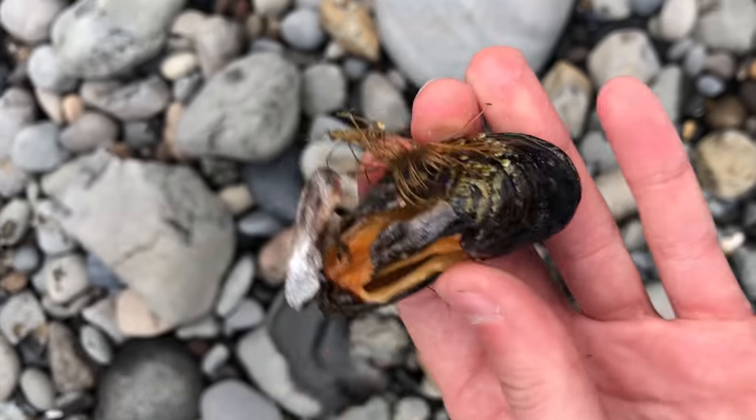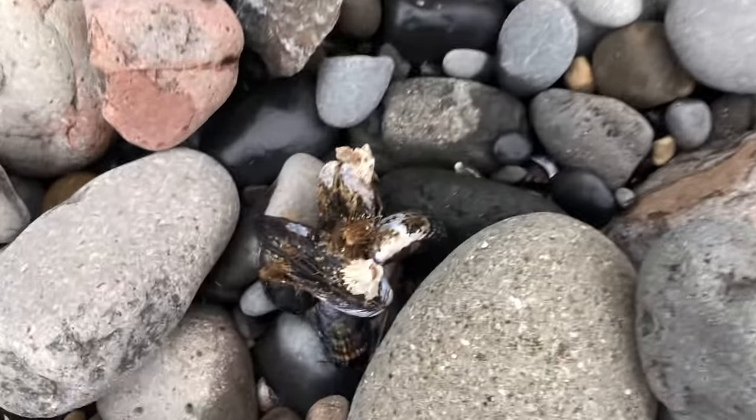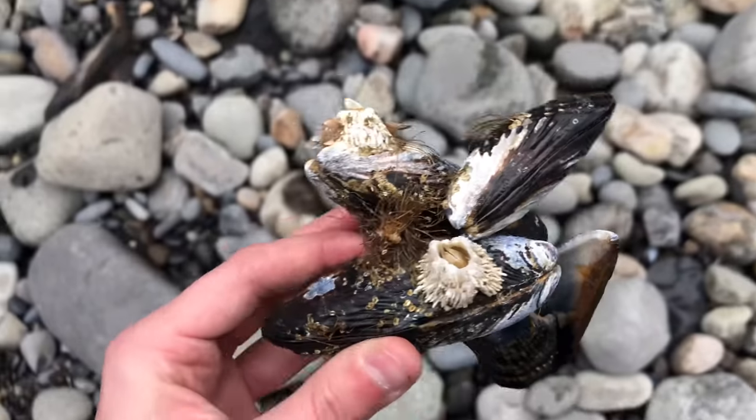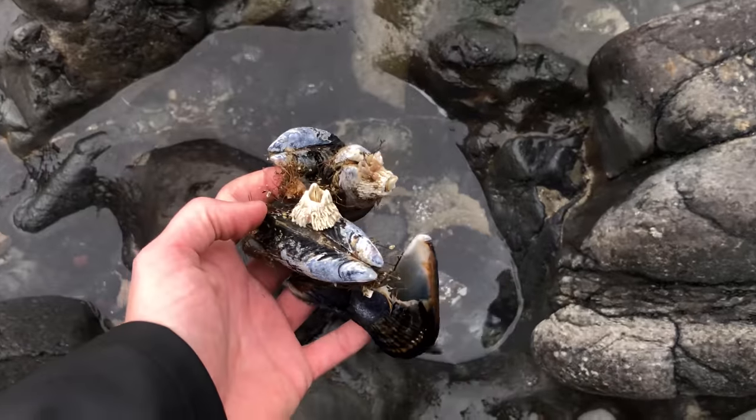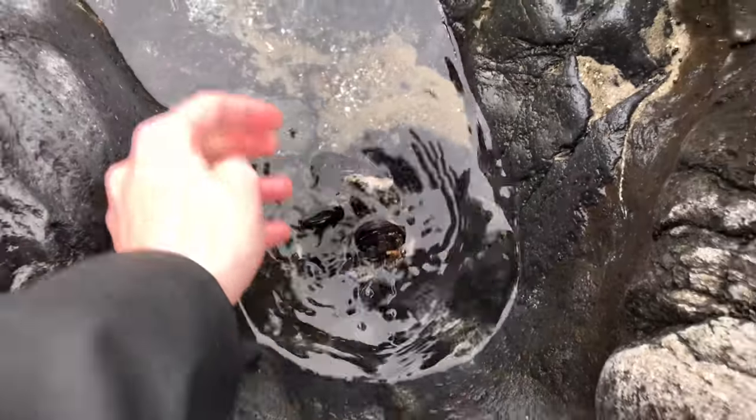The white thing on the shell is another living animal called a barnacle. These little hairs are known as the mussel's beard, and they use them to connect to rocks and other mussels. I found this big cluster of mussels drying out on the rocks, so I put them back in the water to help them survive low tide.